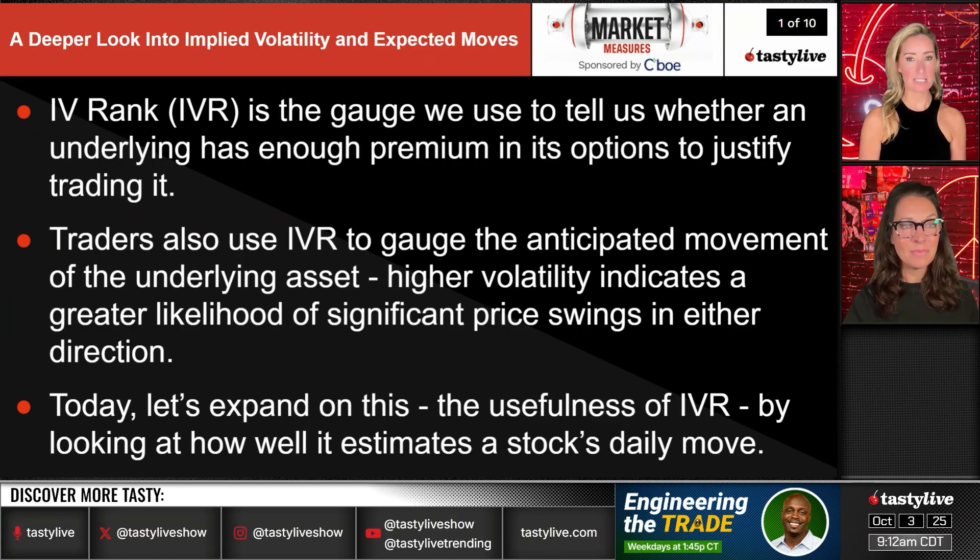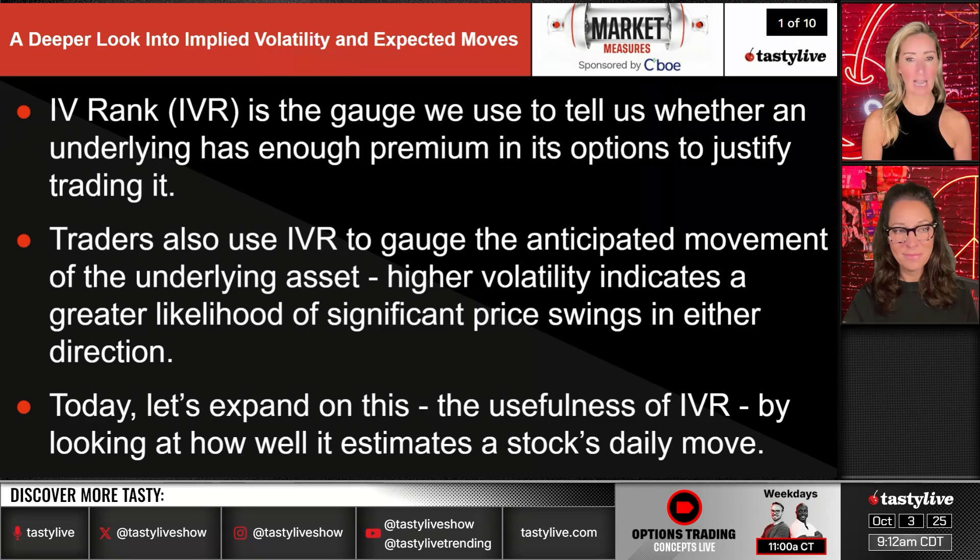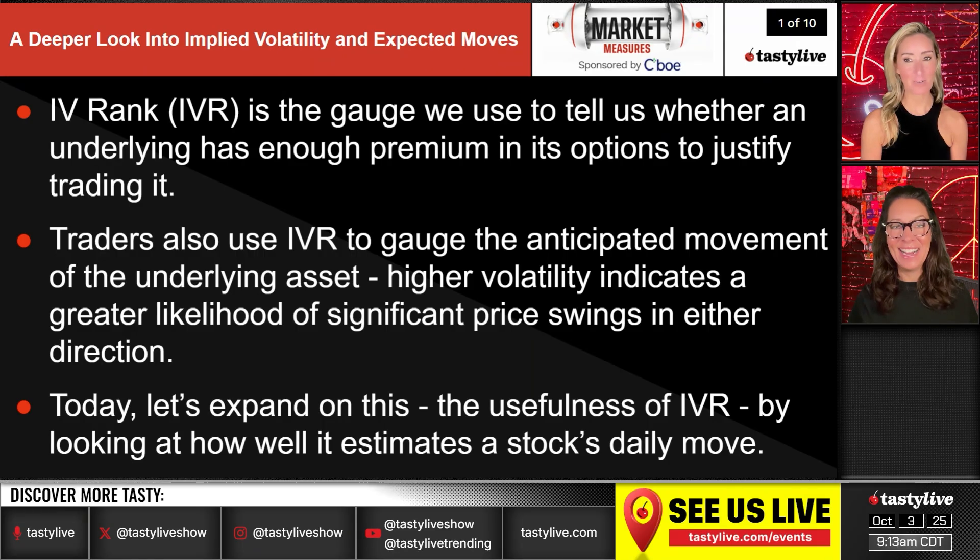IV rank (IVR) is the gauge we use to tell us whether an underlying has enough premium in its options to justify trading it. Traders also use IVR to gauge the anticipated movement of the underlying asset — higher volatility indicates a greater likelihood of significant price swings in either direction. Today we're expanding on the usefulness of IVR by looking at how well it estimates the stock's daily move. The options market makers are good odds-makers.